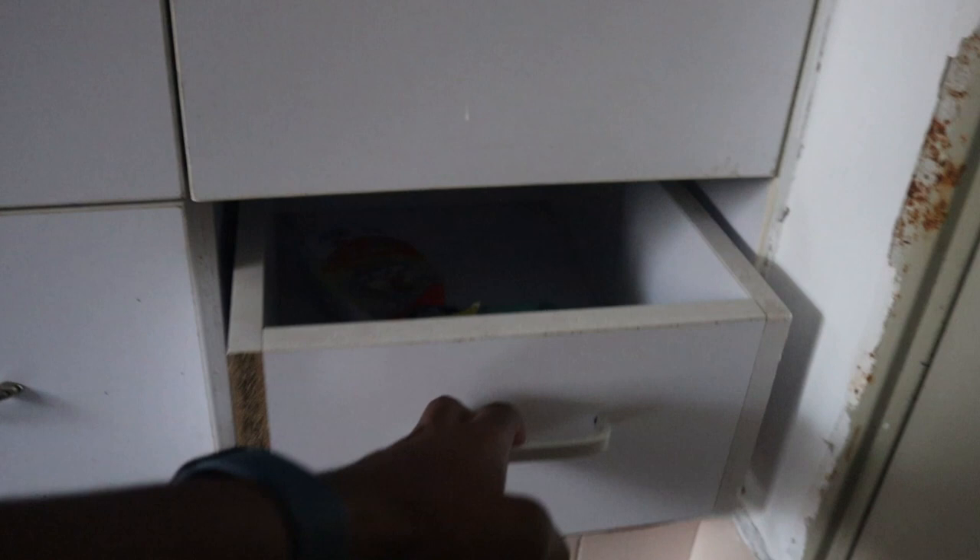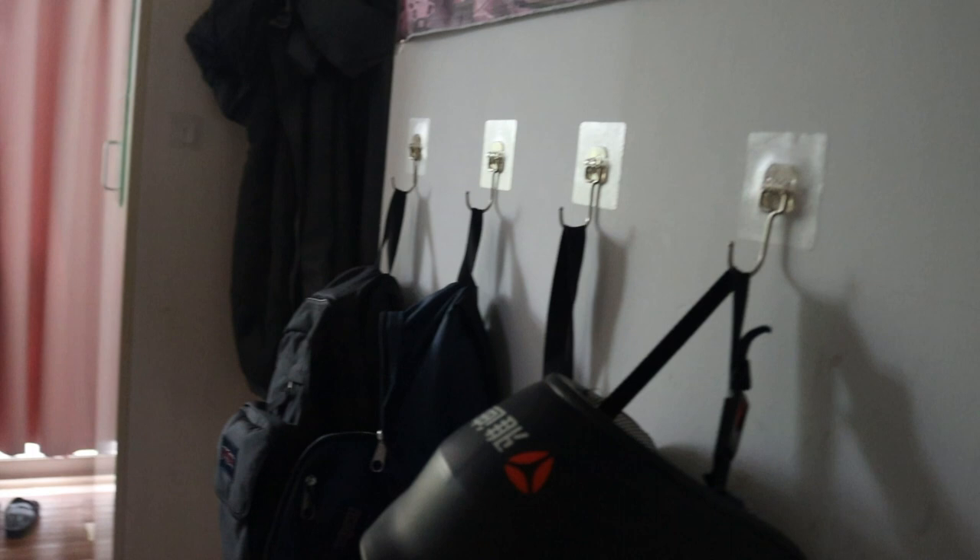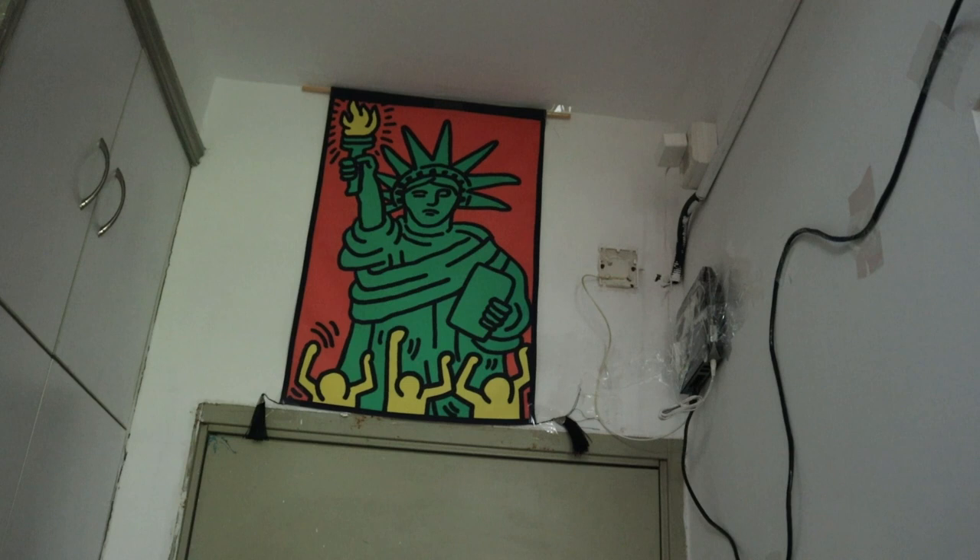At the bottom of the closet I keep gym clothes and cleaning supplies. My drawers are pretty empty because I've already started packing. I also hung up some hooks for my bags, camera bag, helmet, and keys. I put up some drapery to make the room brighter — before it was just white walls. Don't mind the wi-fi box; they had nowhere else to put it so I had to tape it along the walls.